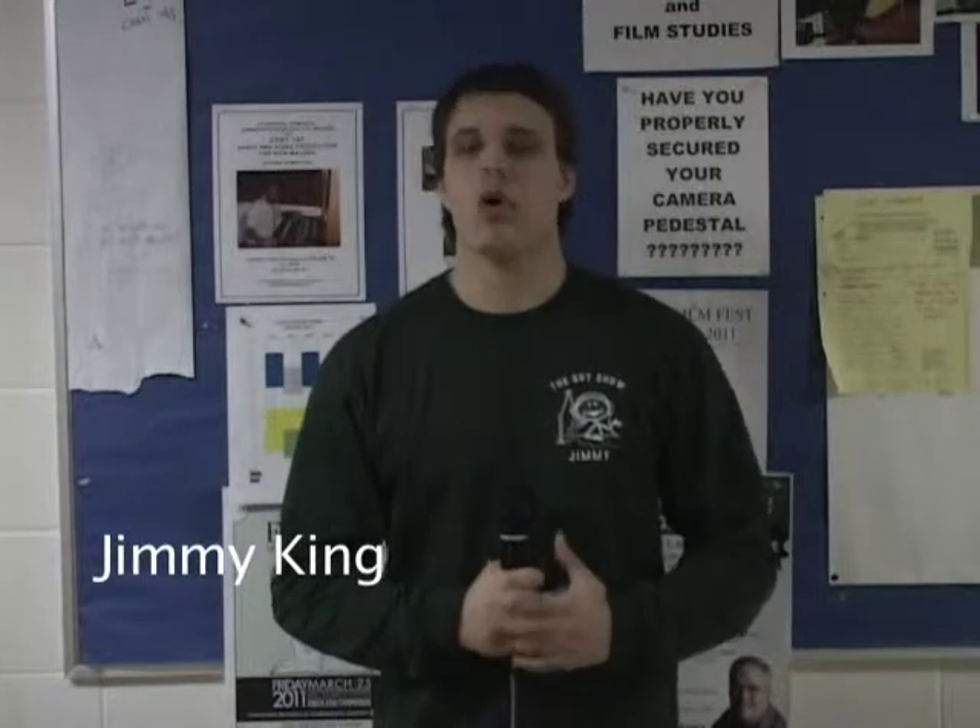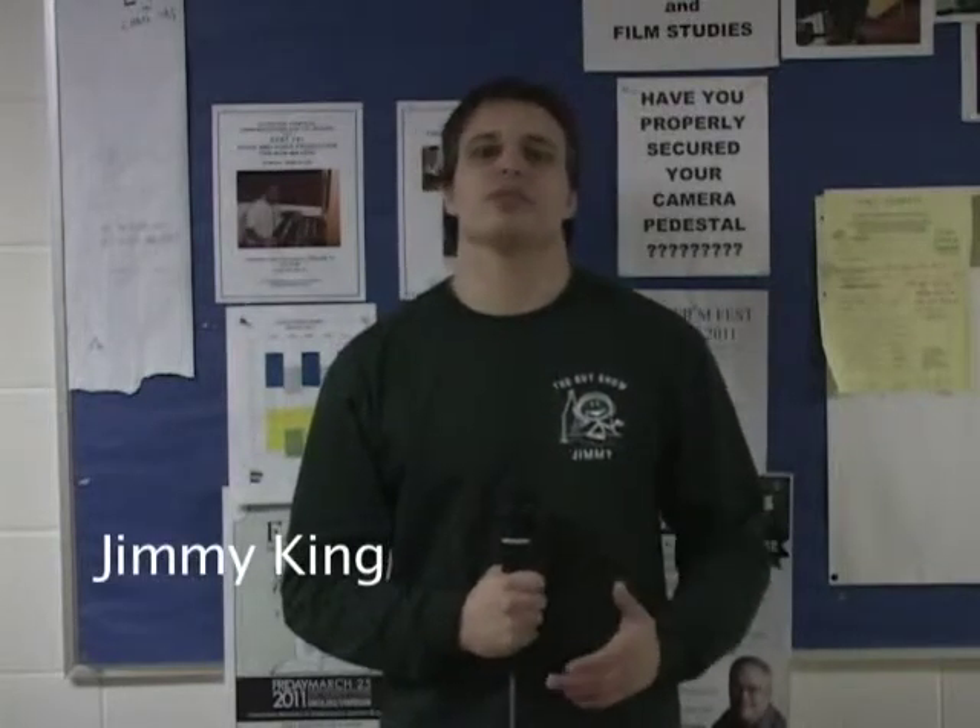Dr. Yamin Eisenbach, more commonly known as Dr. J, has been a professor at Eastern Michigan University for over 20 years. He specializes in biology and has a master's in entomology, which is his area of study — the study of insects.